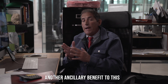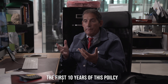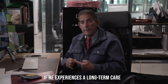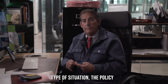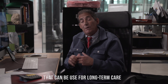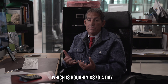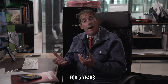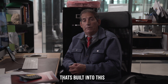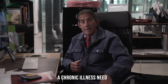Another ancillary benefit to this policy is that anywhere within roughly the first 10 years, if he experiences a long-term care type of situation, the policy provides a $150,000 lump sum that can be used for long-term care — which is roughly $370 a day for five years. There is another ancillary benefit built in that takes care of a long-term care need or a chronic illness need if the client were to lose two of his six activities of daily living.